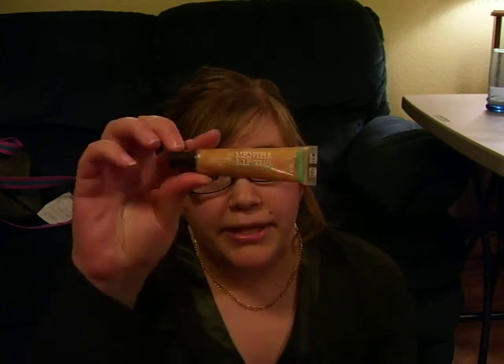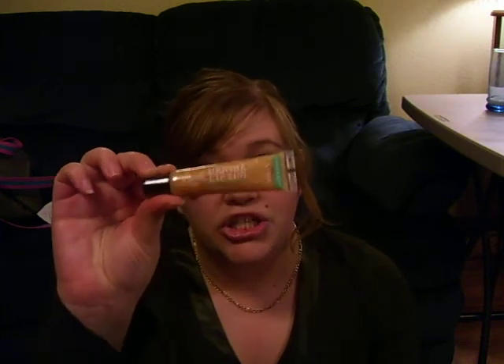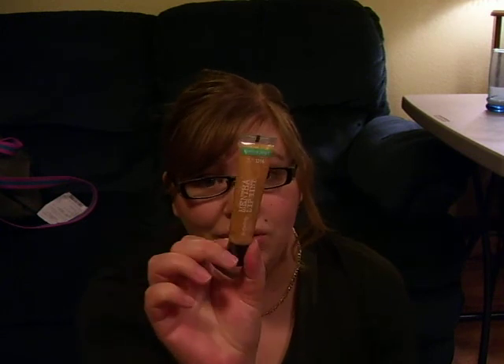First off, C.O. Bigelow Menthol Lip Tint in Ginger Mint. I haven't opened this yet. I got a bunch of lip glosses at the semi-annual sale for like $2. I'm kind of working through them and this will get opened up eventually because I'm really excited for this gold shimmer — I think it's beautiful.